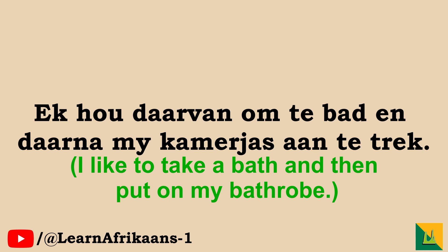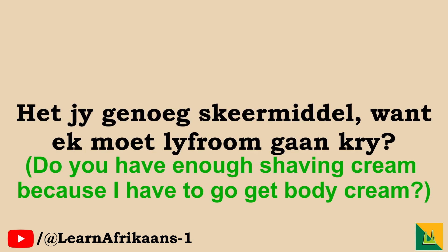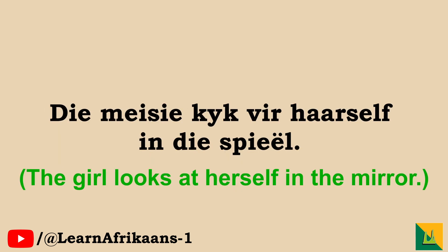Ek hou daarvan om te bad en daarna my kamerias aan te trek. Ek het nuwe parfüm en shampoo gekoop. Het jy genoeg skeermiddel, want ek moet lyfroom gaan kry. Die meisie kyk vir haarself in die spiel.